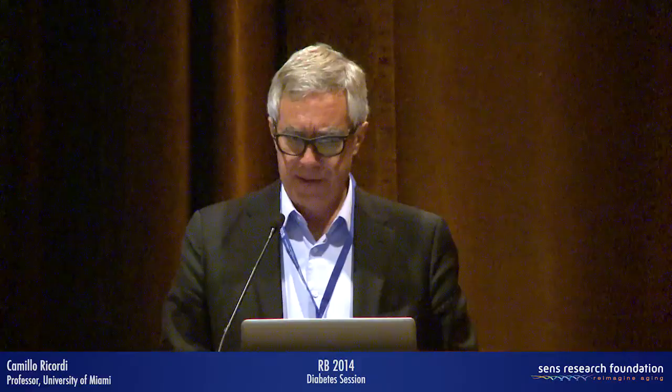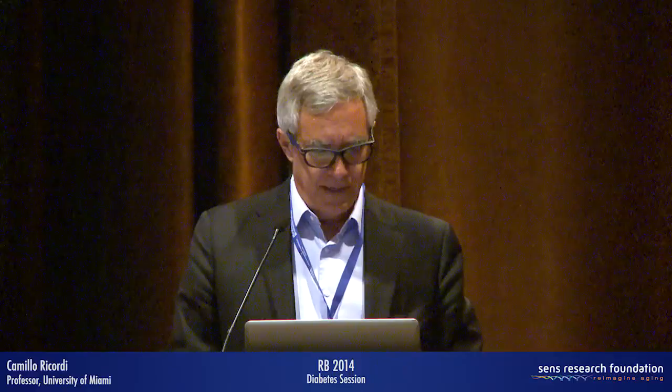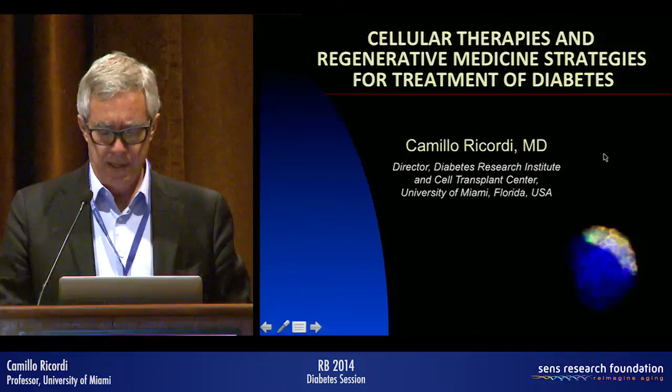Thank you. I'll try to give a brief overview of the evolution and prospects for cellular therapies in diabetes. It's been a real pleasure to be at this conference and I enjoyed a lot of the presentations. Thanks to the organizers for including me.